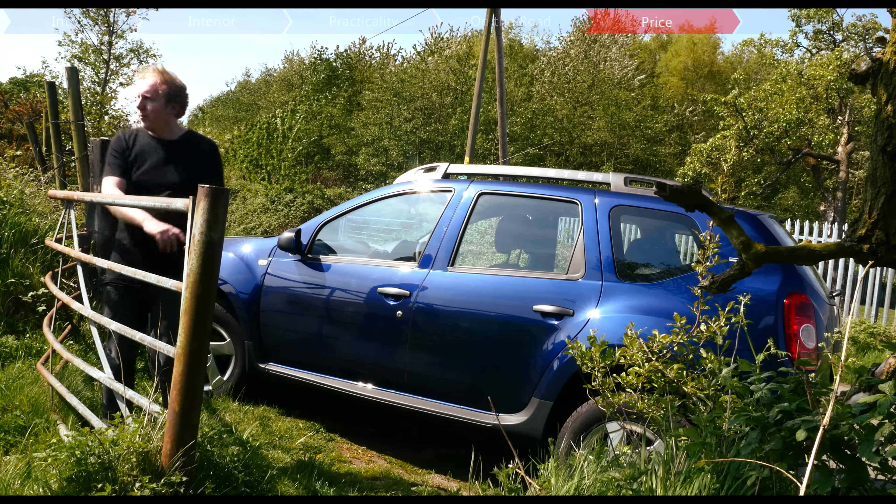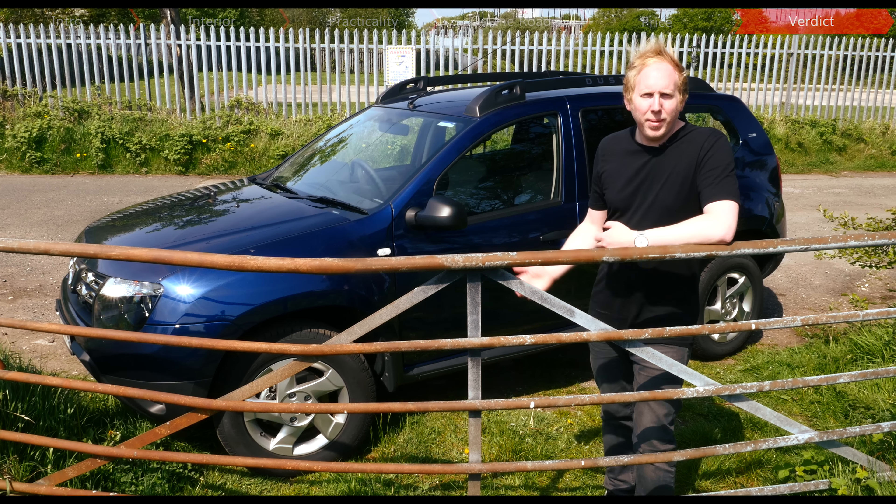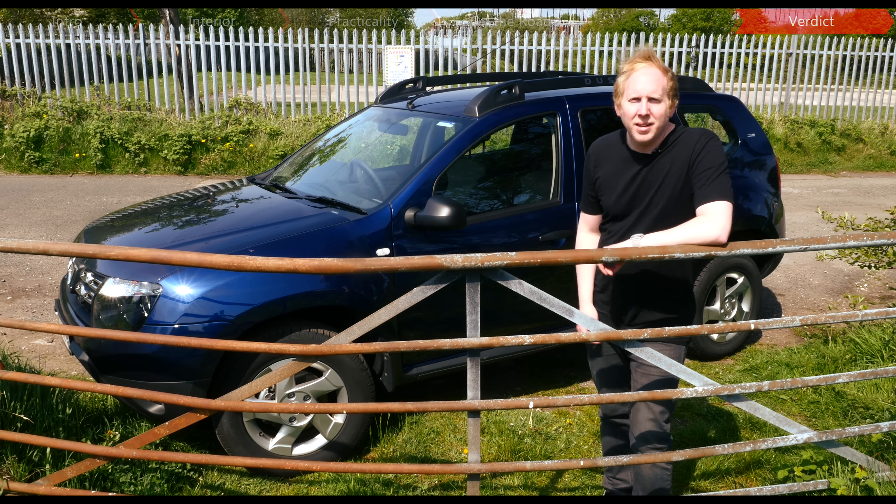The Duster won't be for everyone, and we certainly wouldn't recommend it if you have a long motorway commute. But for a certain buyer, it will be the best thing since sliced bread. There's a charming simplicity to the Duster, so if you simply need a truly affordable, rugged and practical vehicle which is also surprisingly fun to drive, then it's actually rather unique.